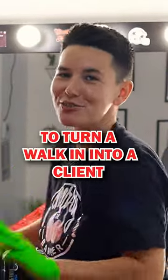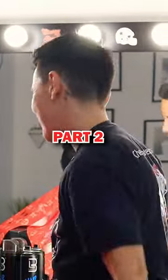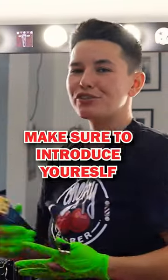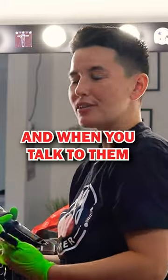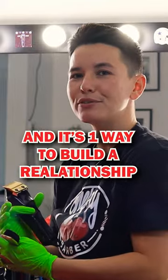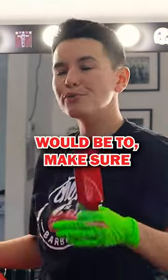Three tips to turn a walk-in into a client, part two. Number one: make sure to introduce yourself, and when you talk to them, make sure you're calling them by their name. It's going to feel more personable and is one way to build a relationship with them.